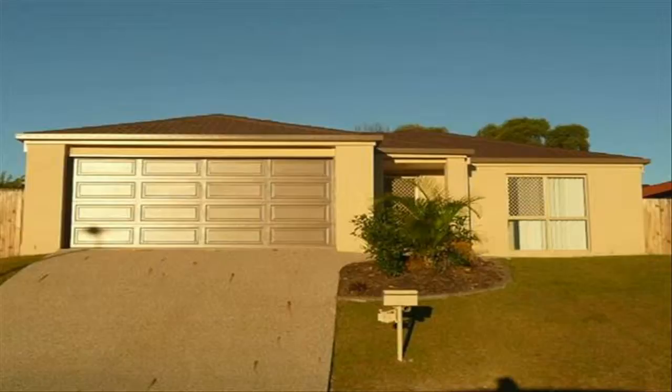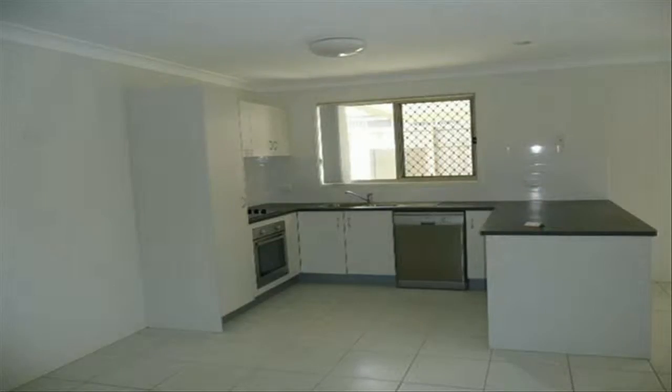Continuing the showroom feel with the use of stone-look benches against classic white cupboards with stainless steel handles, the kitchen also allows for a double fridge and has stainless steel appliances including a dishwasher. All bedrooms have ceiling fans and are double rooms, and the top quality carpets are still in fantastic condition.